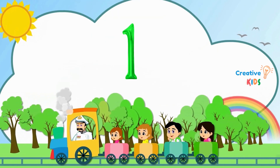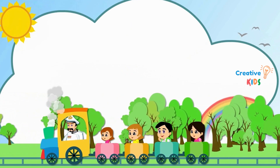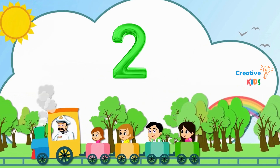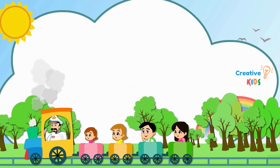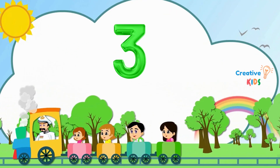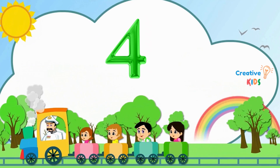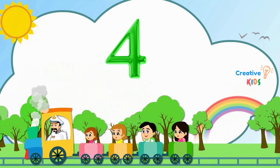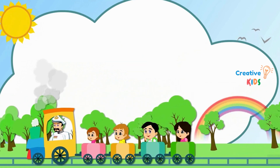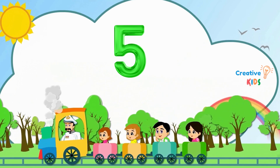1. This is number 1. 2. This is number 2. 3. This is number 3. 4. This is number 4. 5. This is number 5.